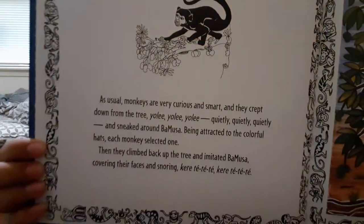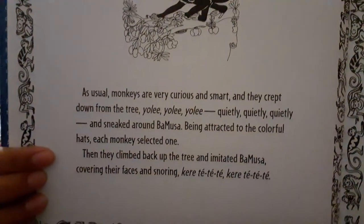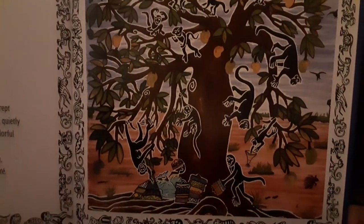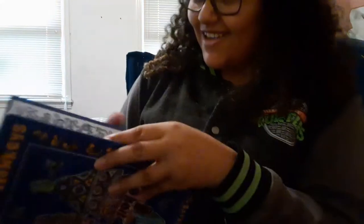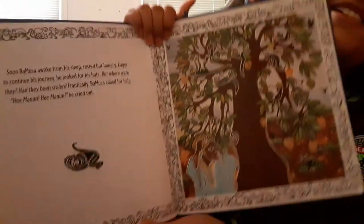I love that they have some words in African languages in here — I'm not sure specifically what this language is, we can find out later. But here you can see the monkeys are coming down. Here's our little guest star, Socks — she wants attention. Sorry guys. Okay, here's the next page.